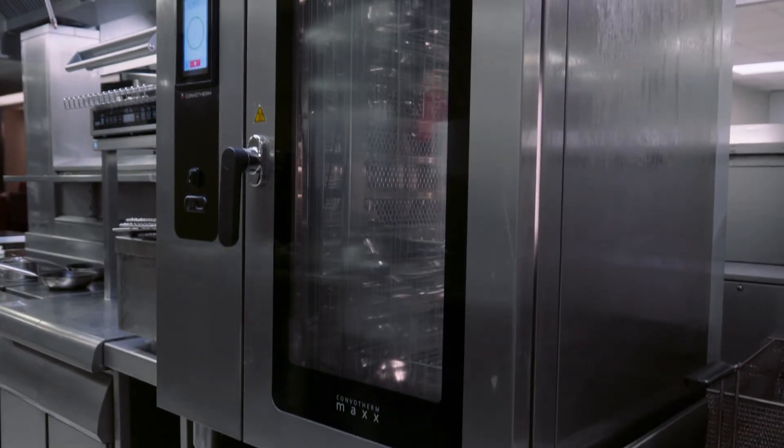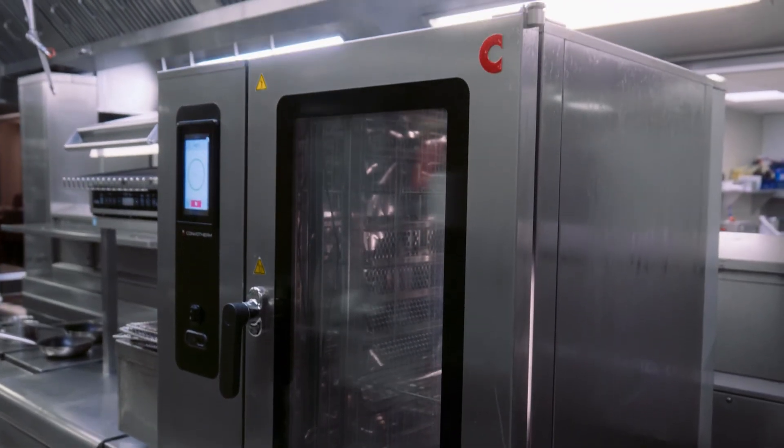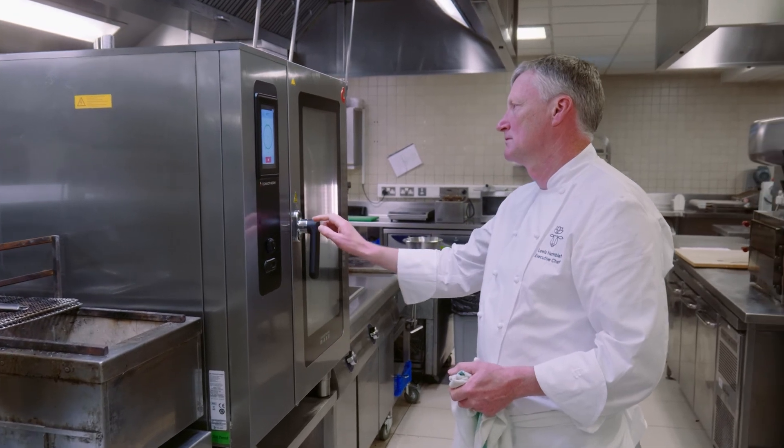Everybody in the kitchen uses it. It may be located in the Pass, but in the morning the pastry team is there cooking croissants and Danish — sometimes there's a bit of a queue for it. And that's basically down to its reliability and its response time. I think when we do replace ovens in the future, we'll definitely be using Combifirm. It's a great bit of kit.